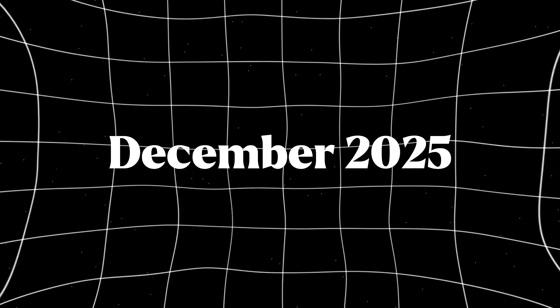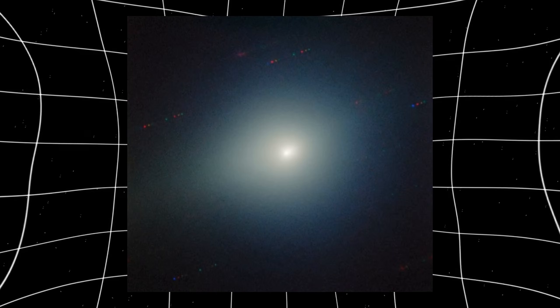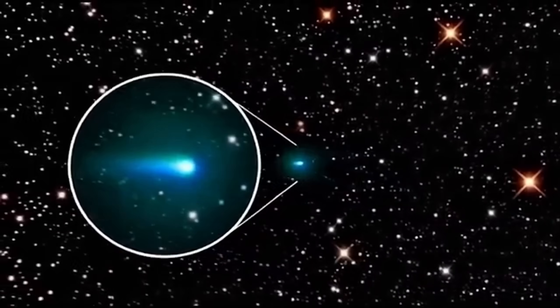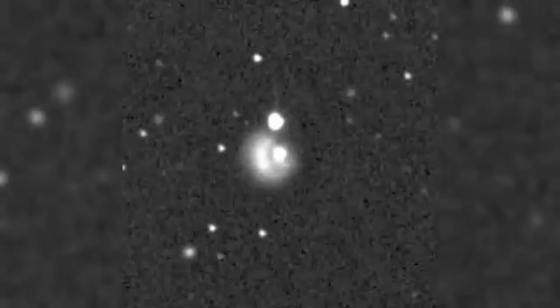December 2025. New Gemini Observatory images just confirmed something amateur astronomers have been documenting for weeks: 3i Atlas is turning green. Not faintly, not ambiguously — noticeably greener than observations from earlier this year, with the color shift appearing consistently across multiple filters, multiple processing methods, and independent image captures. This isn't a post-processing artifact. This isn't atmospheric interference.